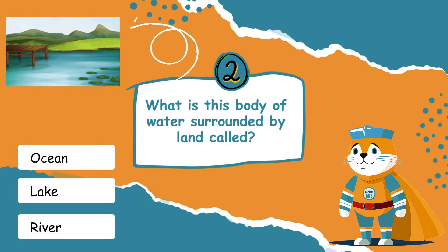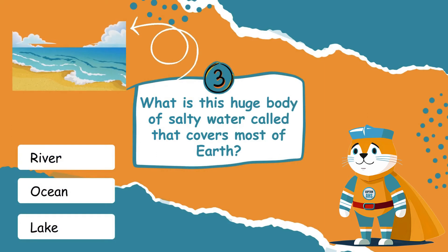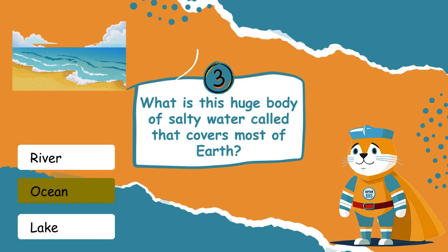What is this body of water surrounded by land called? Lakes are large pools of water surrounded by land, often filled by rivers or rain. Look at the picture — what is this huge body of salty water called that covers most of earth? The right answer is oceans — oceans are the largest water features on earth, filled with salty water.